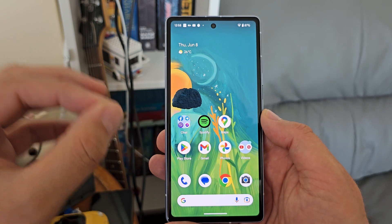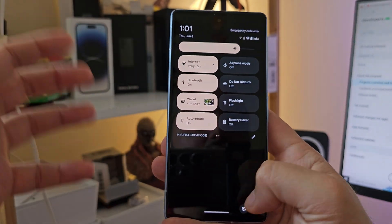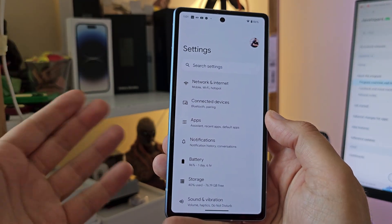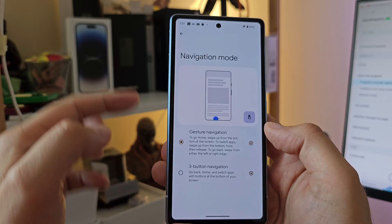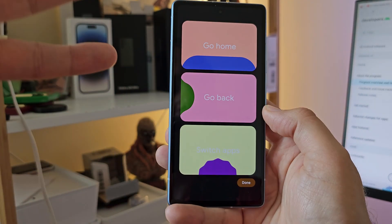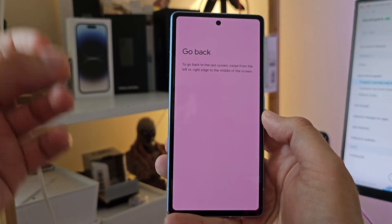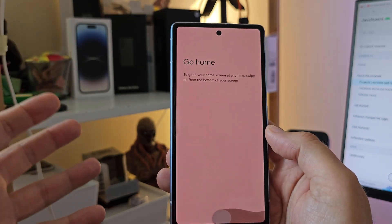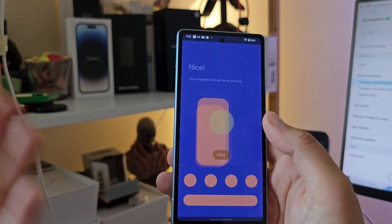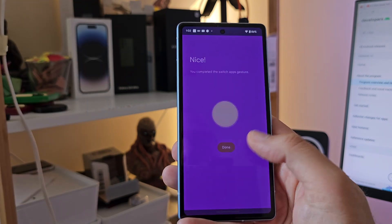Also coming with Android 14 Beta 3 are new tips and tricks for navigation gestures. If you go into Settings, select Display, scroll down, and click on Navigation Mode, you now get these new tips and tricks. It looks really intuitive, cool, and very simplistic — very Google. I know it's Google-designed because it looks minimalistic, intuitive, and provides exactly the required information you need.